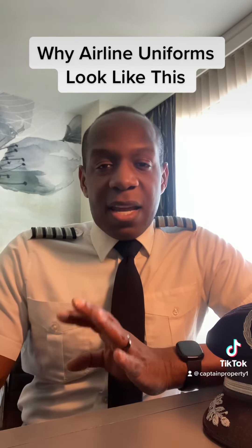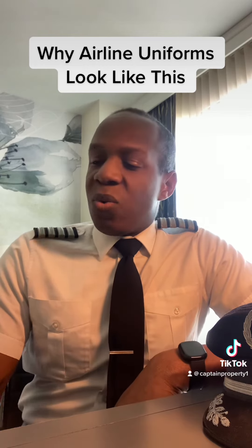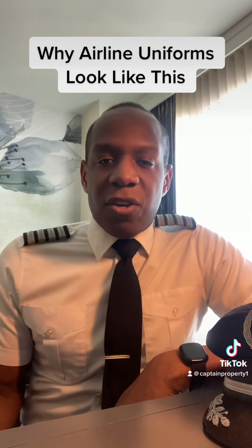So the airlines did not actually create their uniforms. We adapted them from the Navy uniforms.